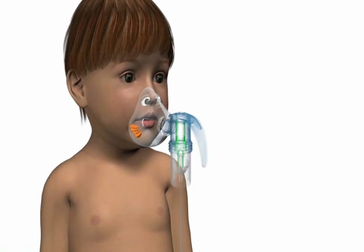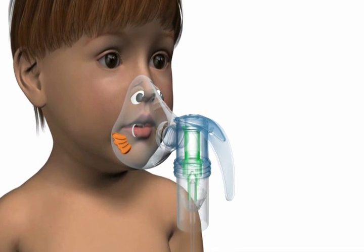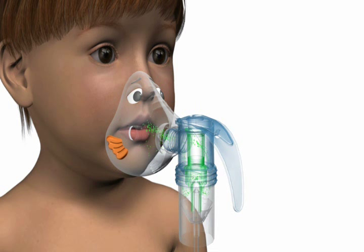The front-load design of the Bubbles mask directs aerosol towards the patient's mouth, resulting in more medication delivered to the lungs. The cutouts allow the aerosol at the mask edge to be slowed down and dispersed into the atmosphere, as opposed to the eyes and face.